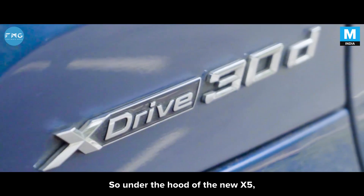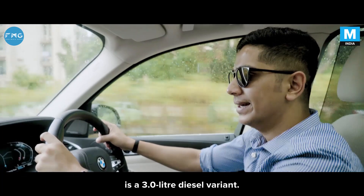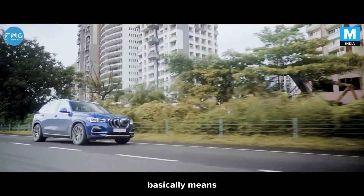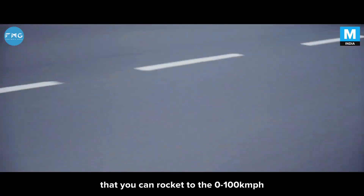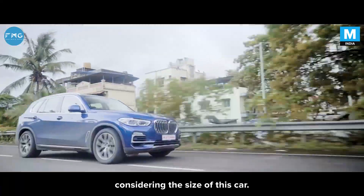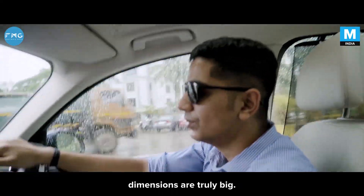Under the hood of the new X5 — the 30D, the X-Line trim that we have with us — is a 3-litre diesel. It has 620Nm of torque, which basically means you can rocket it to the zero mark in 6.5 seconds, which is commendable considering the size of this car. It's really big, it weighs a lot, and the dimensions are truly large.